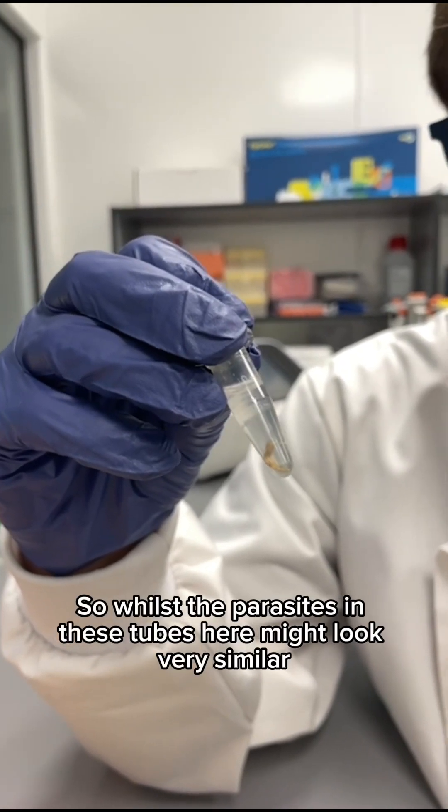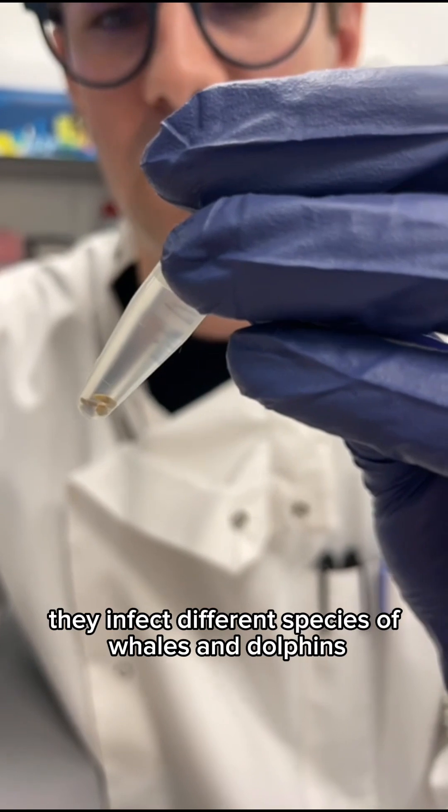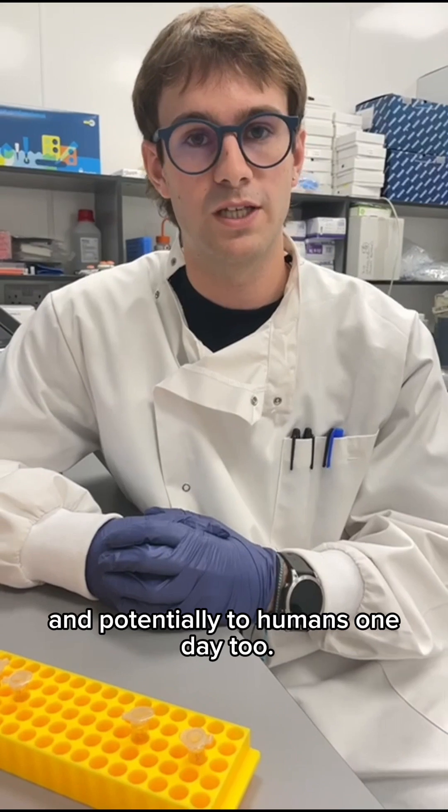Whilst the parasites in these tubes here might look very similar, they are in fact very different. They infect different species of whales and dolphins and different organs within the animals, and they also pose different levels of risk to the animals they infect — and potentially to humans one day too.